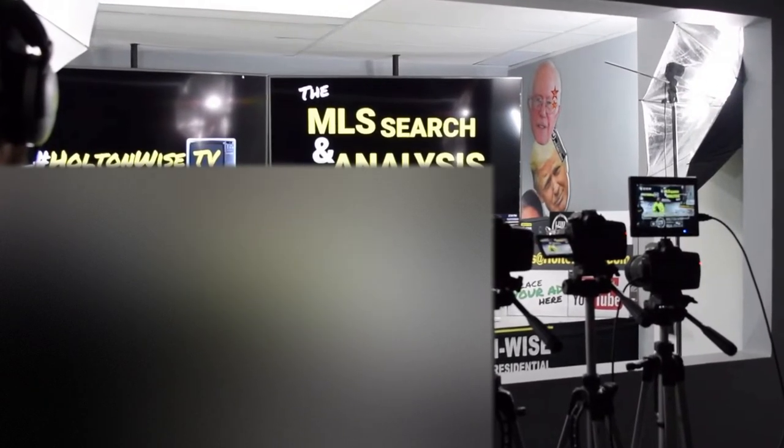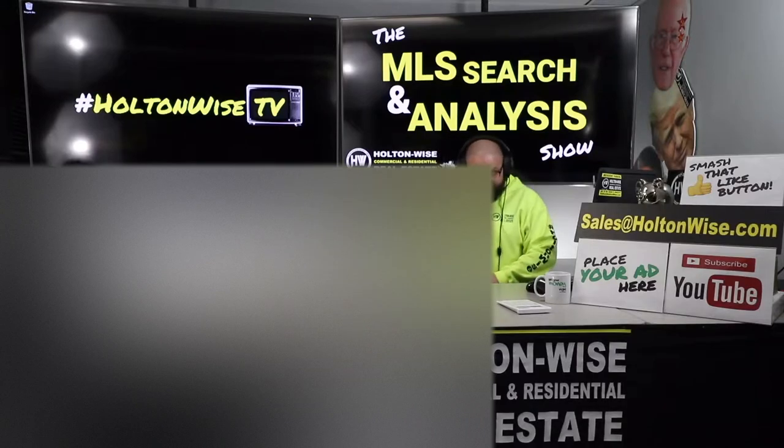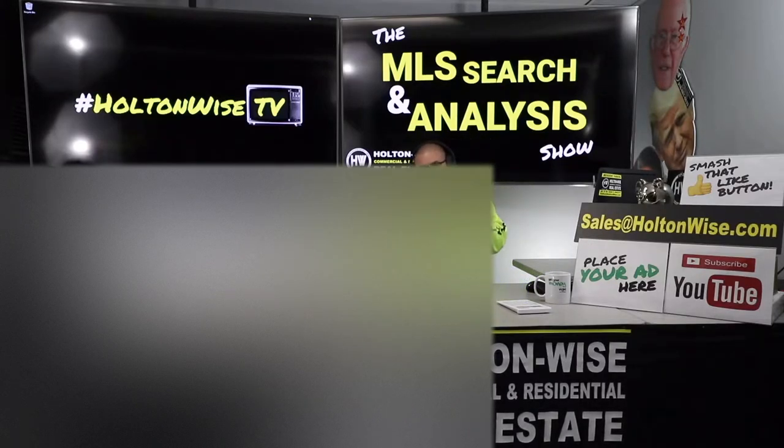Welcome to another episode of the MLS Search Analysis Show here on Holton Wise TV. I'm your host, James Wise. This is the show where we work together one-on-one.